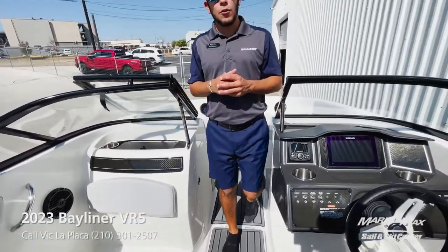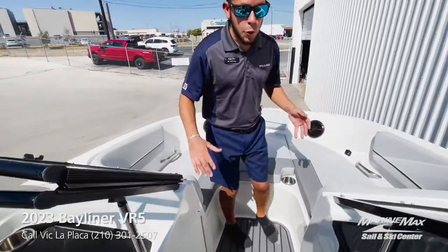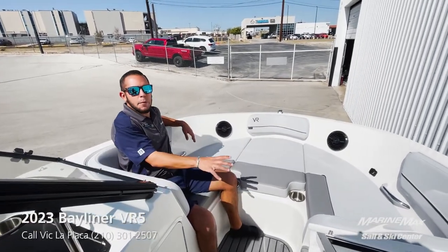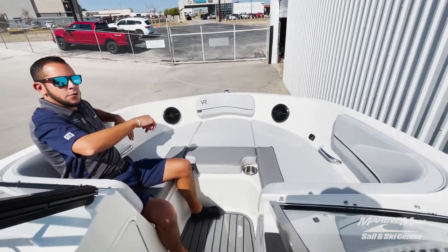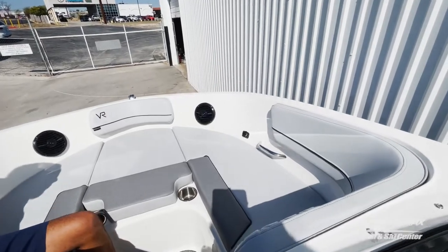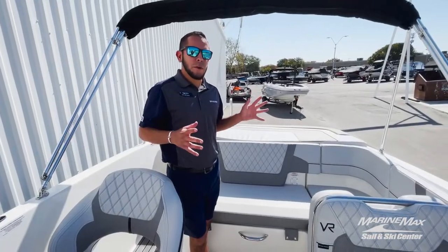Up on the bow it's a very large bow — you've got room for three, maybe even four if you opt for the bow filler cushion. You also have USB plugs over on the starboard side, so people up on the bow still have somewhere to charge their phones.